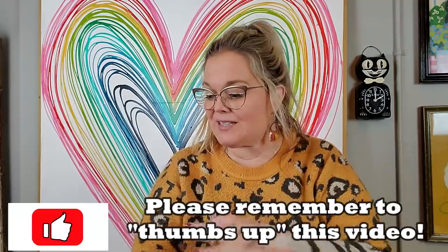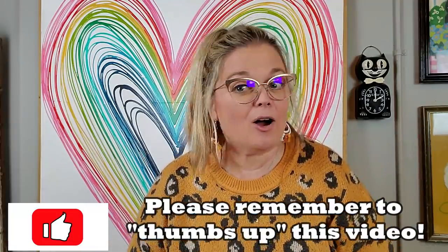Thank you everybody for sending me things — you don't ever have to do that, but I do appreciate it. It's so much fun. Thank you for watching this video. Make sure you give it a thumbs up. If you see anything that you like in my haul, let me know at thrifterjunkervintagehunter@gmail.com. I will see you in my next video. Bye, guys.